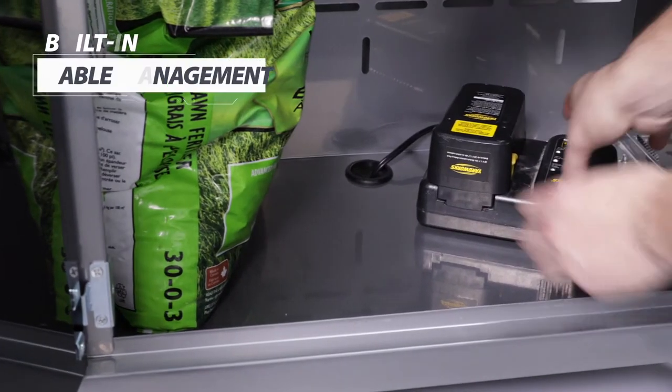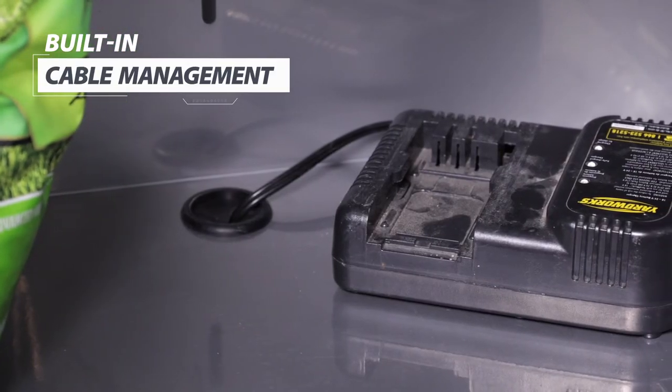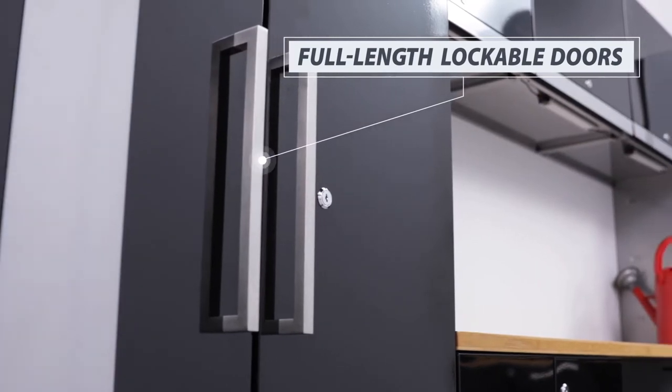The integrated cable management solution provides power to your locker interior for charging electronics and power tools. And the full-length locking mechanism ensures that your valuables are safe and secure.